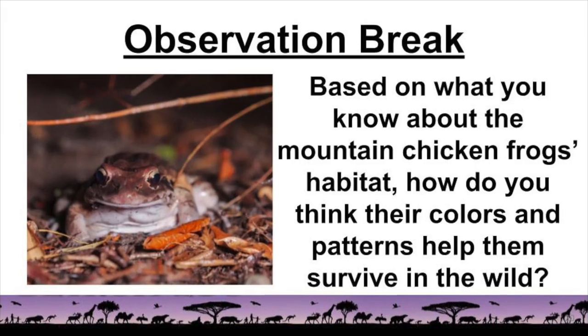Let's take another observation break. Based on what you know about the mountain chicken frog's habitat, how do you think their colors and patterns help them survive in the wild? Put your comments down below.